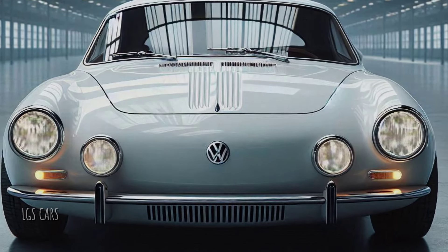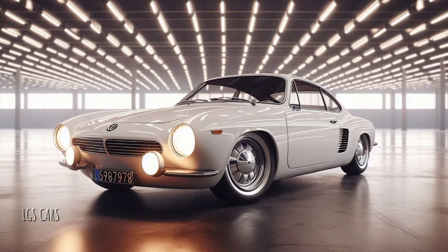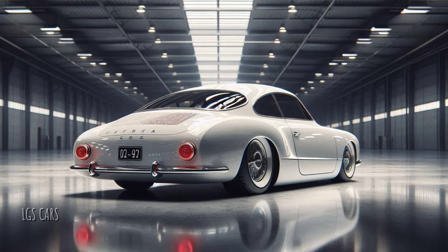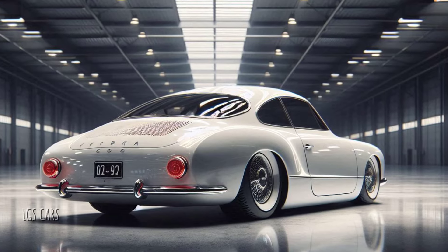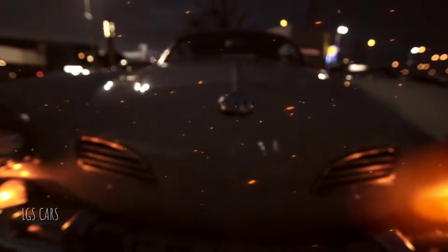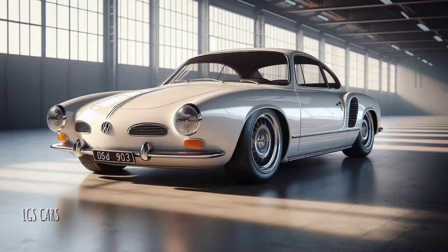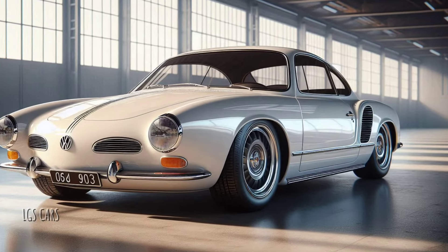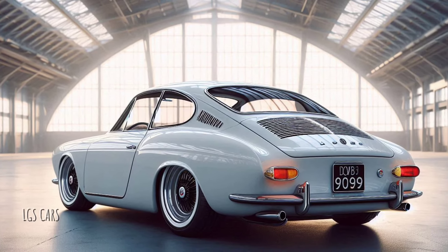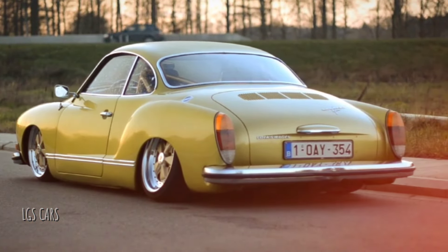Features like automatic climate control, a premium sound system, and wireless connectivity make the driving experience far superior to the original. The 2025 Karmann Ghia comes with two primary options: a fully electric model and a plug-in hybrid. The electric version boasts a high-capacity battery with a range of about 400 kilometers on a single charge, while the plug-in hybrid pairs a small turbocharged gasoline engine with an electric motor. Performance is emphasized with faster acceleration than the classic predecessor, thanks to a rear-wheel-drive setup and refined sport suspension.